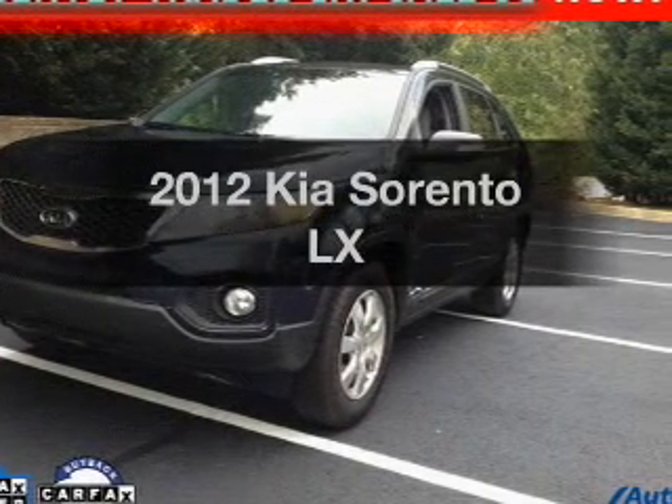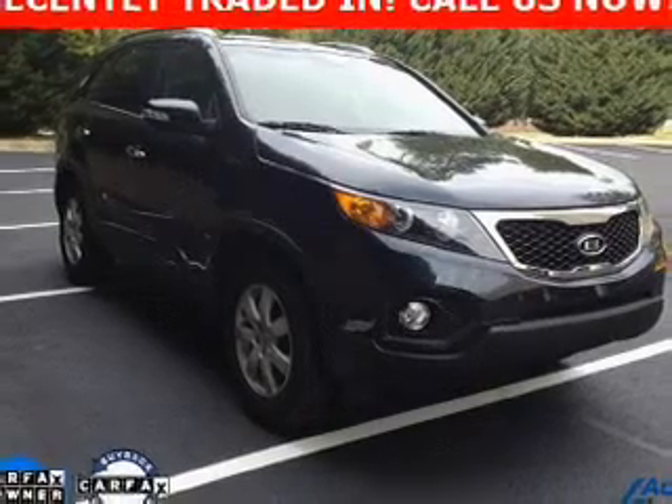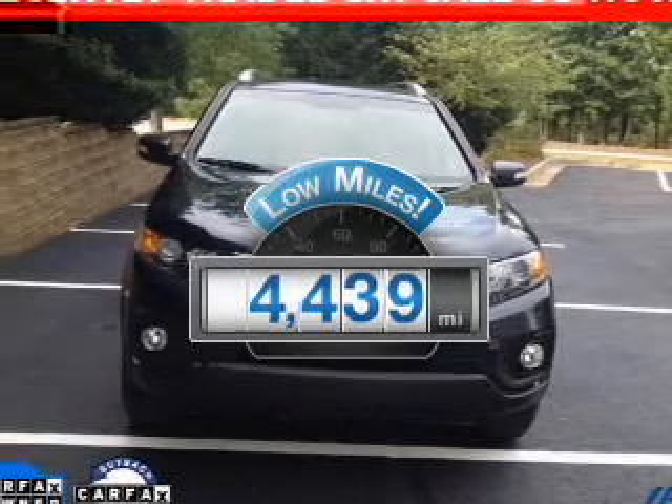Presenting the 2012 Kia Sorento. Travel the roads in style and comfort in this great vehicle. Why worry about high mileage? Choosing a ride with lower mileage is the right choice for your busy life.